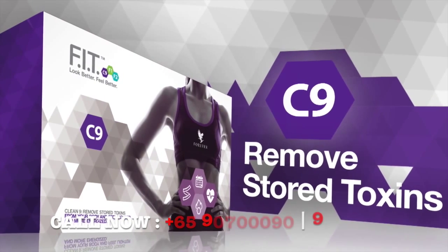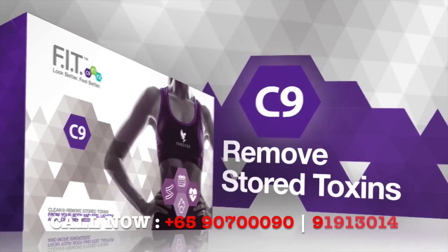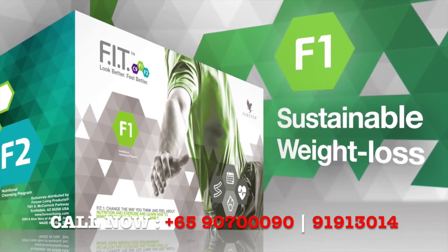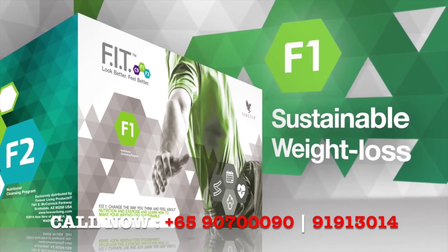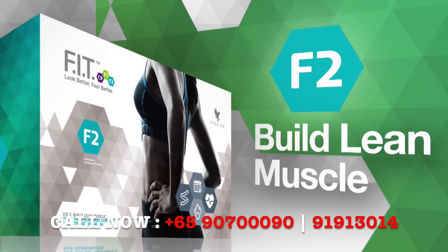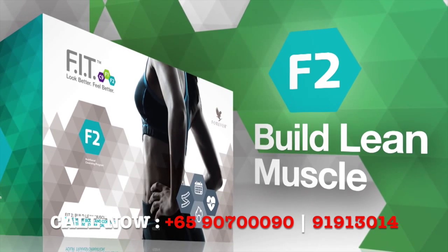Clean9 will help you begin to remove stored toxins from your body to feel lighter and more energized. Fit1 will change the way you think and feel about nutrition and exercise and teach you how to make your weight loss sustainable. Fit2 will help you build lean muscle, tone your body, and complete your transformation.